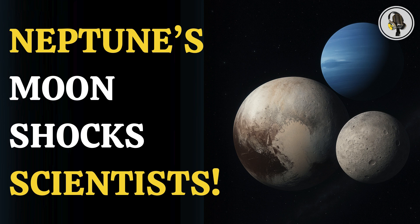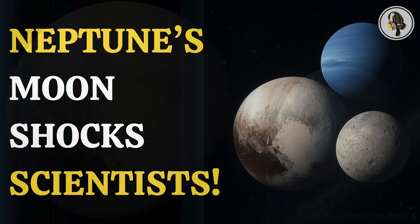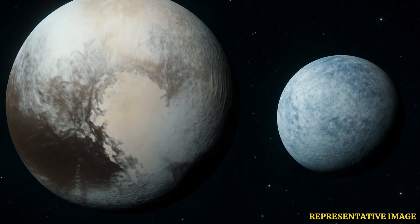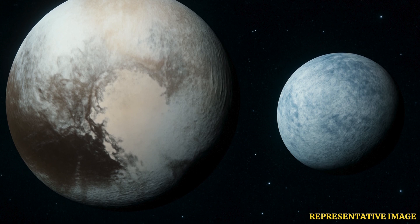A new analysis has indicated that Pluto, the dwarf planet, and Triton, Neptune's largest moon, could be siblings and may have shared origin. According to scientists, both bodies may have emerged from the Kuiper Belt, a region of icy objects like Pluto that exist beyond Neptune.